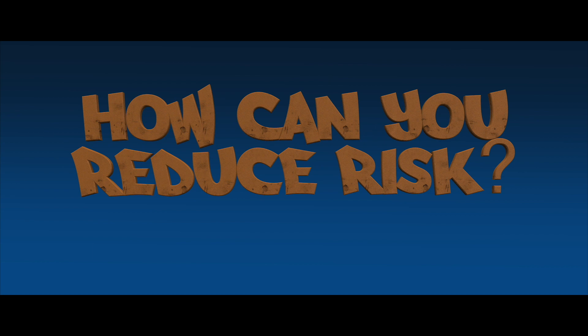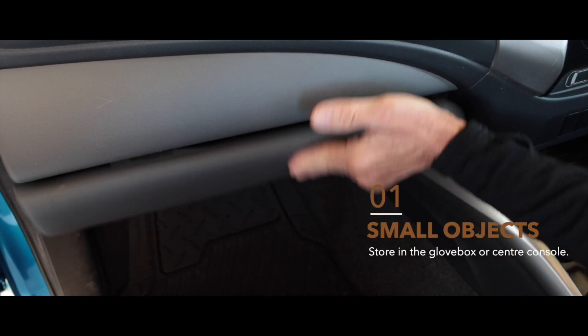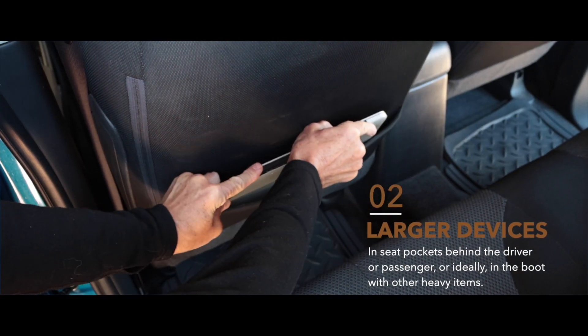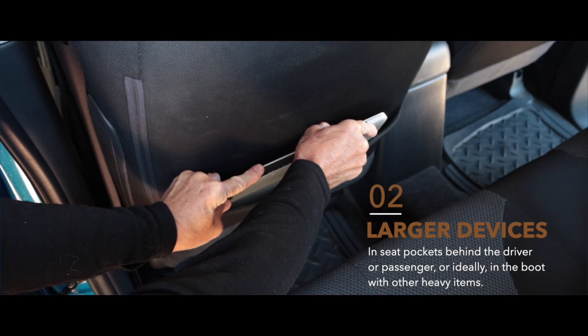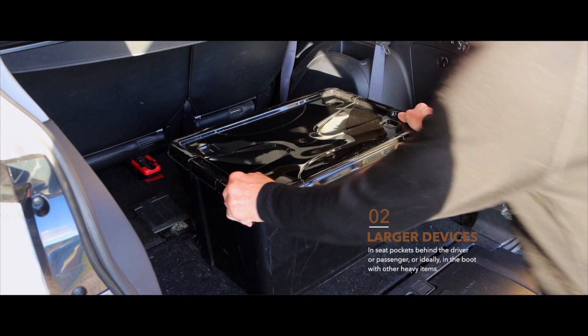So how can you lower the risk of unrestrained objects becoming dangerous projectiles in a crash? Firstly, small items like smartphones can be put in a glove box or center console. Larger devices should be stored in the pocket behind the driver or passenger seat, or in the boot, where any large or heavy object is best stored.